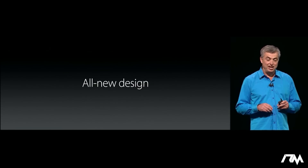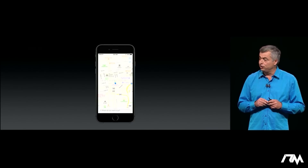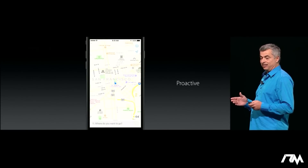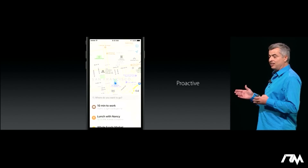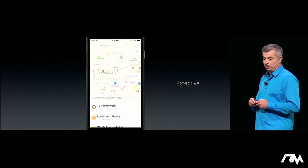For iOS 10 we've got an all new design for Maps. It starts with making it easy to access controls and details on locations. And we're making Maps do more for you in advance — it's more proactive. You slide up from the bottom and you can see suggestions. Maps knows that usually at this time I usually go to work, or it can look at a calendar event and find a location.